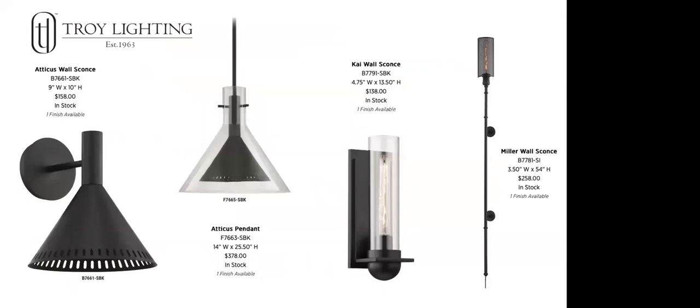Troy also introduced other pieces: an Atticus wall sconce with a beautiful cutout on the metal frame; a pendant beautifully paired with glass that mimics the silhouette of the metal frame; and a Kai wall sconce currently in stock that we've already seen on a couple of installs. I like the take on the floating glass. The Kai can also be mounted upside down — our whole team confirmed that. The Miller wall sconce is showing the extra-long version at 54 inches high. Troy and Corbett have been introducing extra-large sizing — go back to the website, as some favorites have been made in XL or double XL.